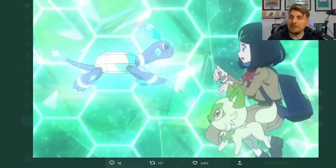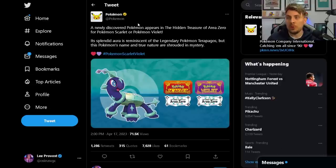On the back of this sneak peek from last week in the anime, we've had an official tweet from Pokémon earlier this afternoon officially confirming this brand new Pokémon that did get shown in the anime episode.